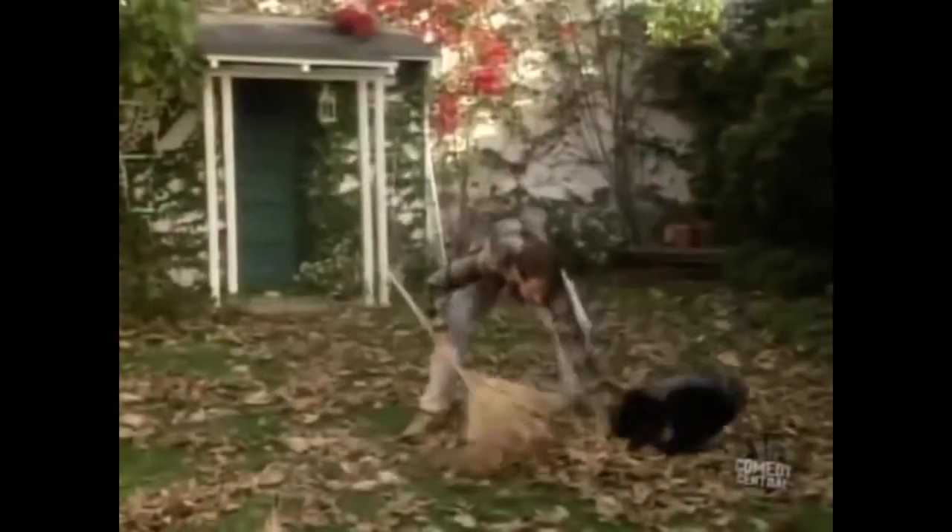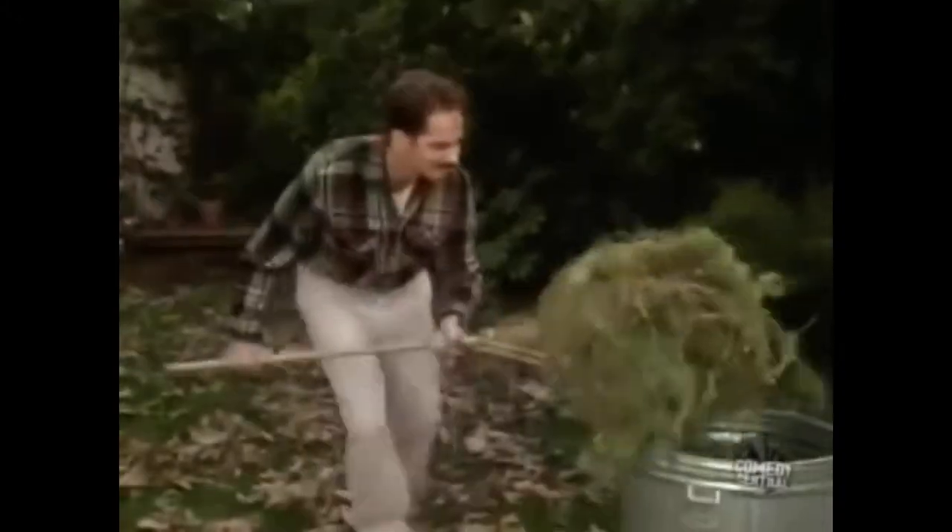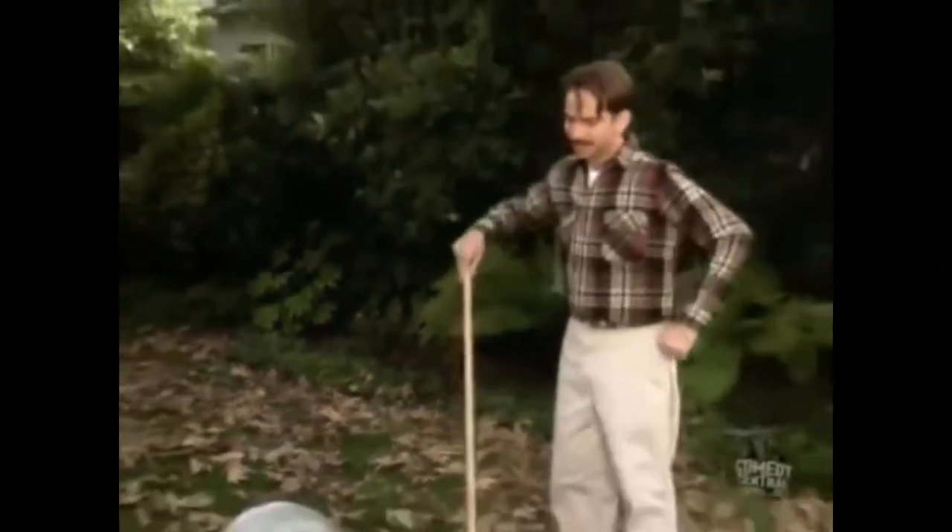The Rake. It's great for raking, but terrible for picking things up. All of that bending, stretching, and struggling. There's gotta be a better way.